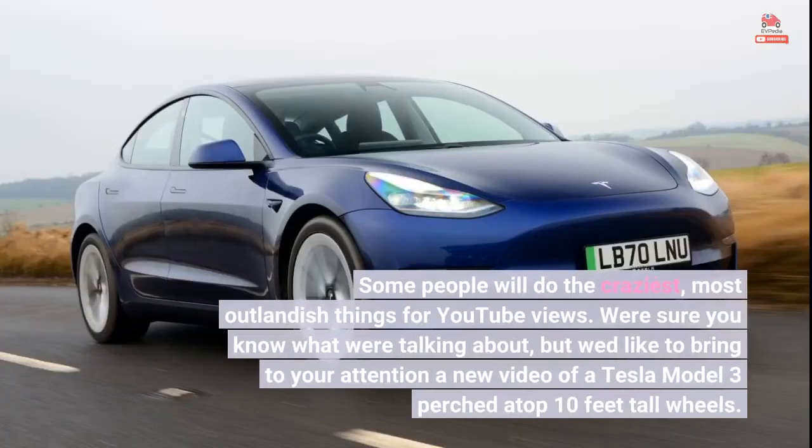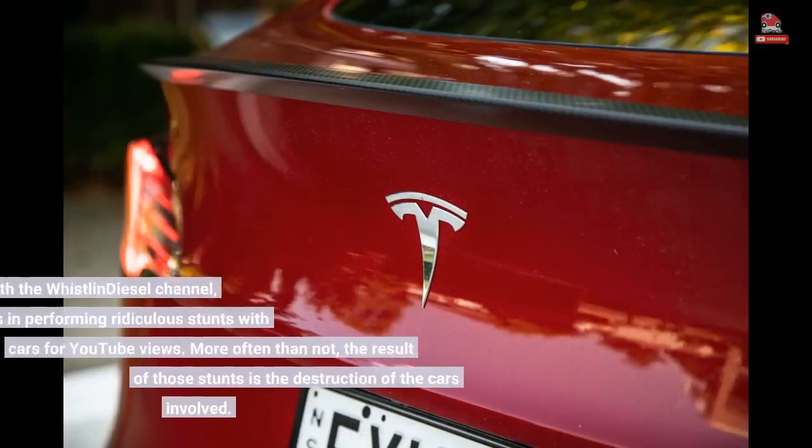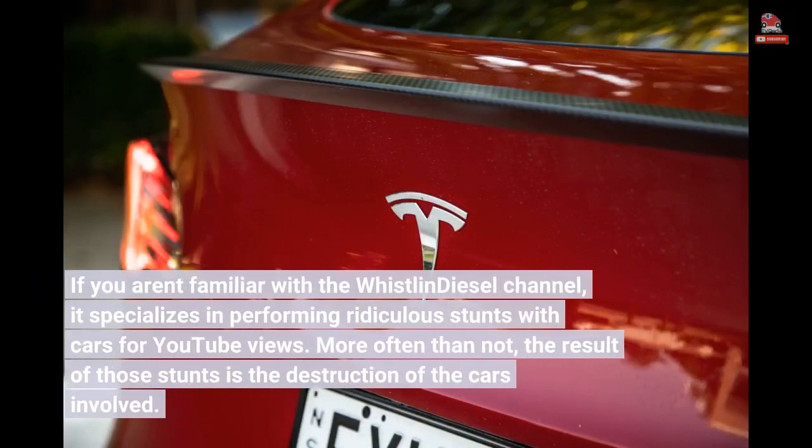Some people will do the craziest, most outlandish things for YouTube views. We're sure you know what we're talking about. If you aren't familiar with the Whistlin Diesel channel, it specializes in performing ridiculous stunts with cars for YouTube views. More often than not, the result of those stunts is the destruction of the cars involved.